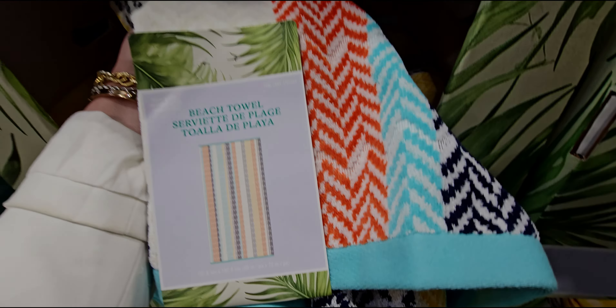They have beach towels here at $10.99 — the pattern is super cute, 40 inches by 72 inches. They have different patterns: a daisy, a sunflower, or a sun. These have like a '70s vibe to me, I love them. And they have even more beach towels over here — two-pack.